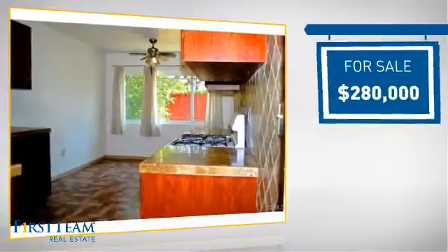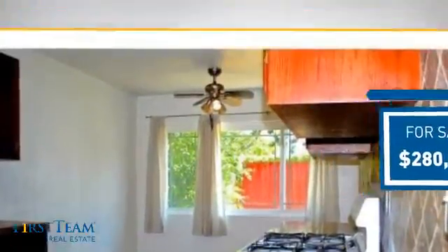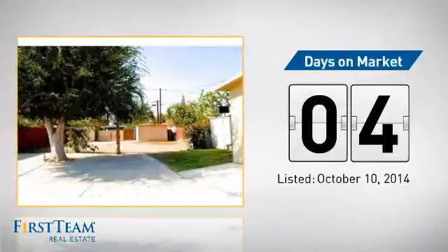Currently listed at $280,000, it just went on the market this month.